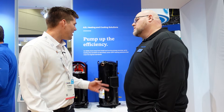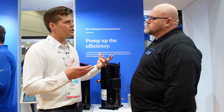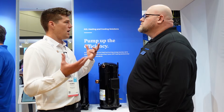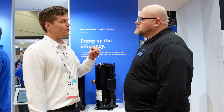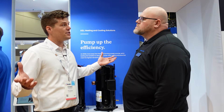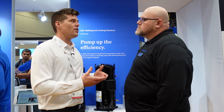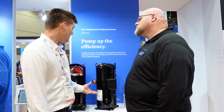On the other side is the vapor injection market. As we start to look at changing our industry toward cold climate efficiencies, vapor injection is a key turning point for a lot of manufacturers. It opens up a wide range of possibilities where your product maybe didn't apply before — now it does.